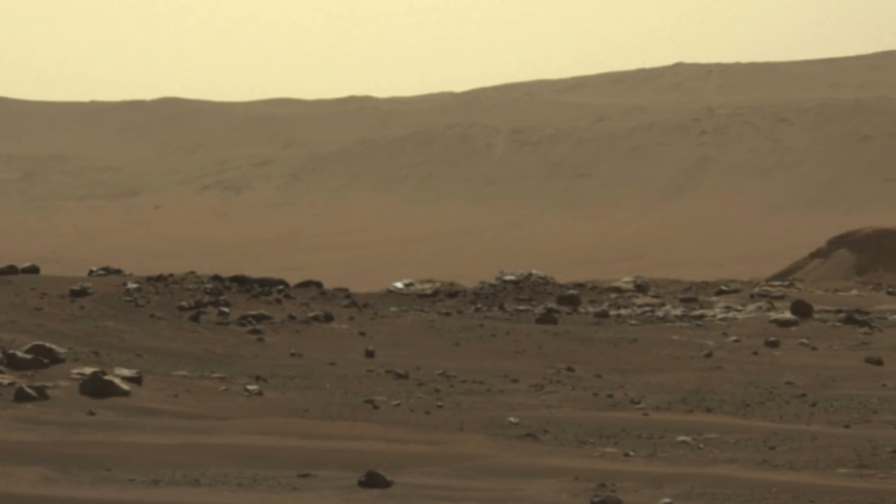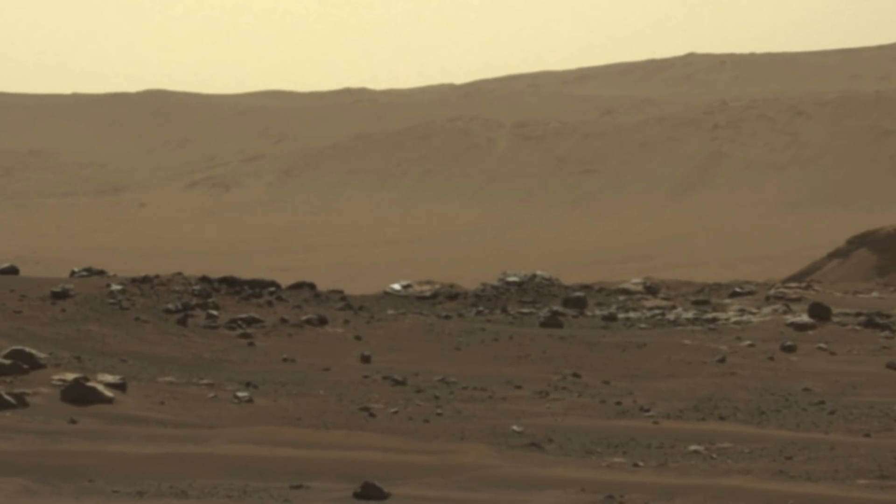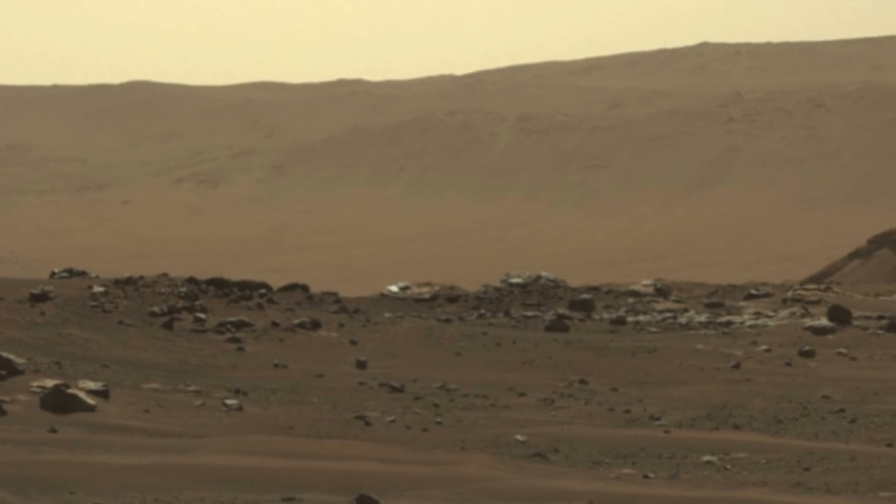Amateur researchers have said though this isn't the case, and that various photographs back up their theories that something strange is happening on Mars. What caught many people's attention about these recent photographs is the fact they don't need to be edited in order to see the anomalies.